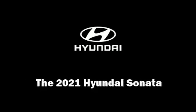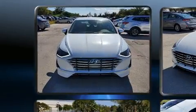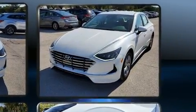Discerning drivers will appreciate the 2021 Hyundai Sonata. This four-door, five-passenger sedan is ready to drive off the showroom floor. It features an automatic transmission, front-wheel drive, and a 2.5-liter four-cylinder engine.